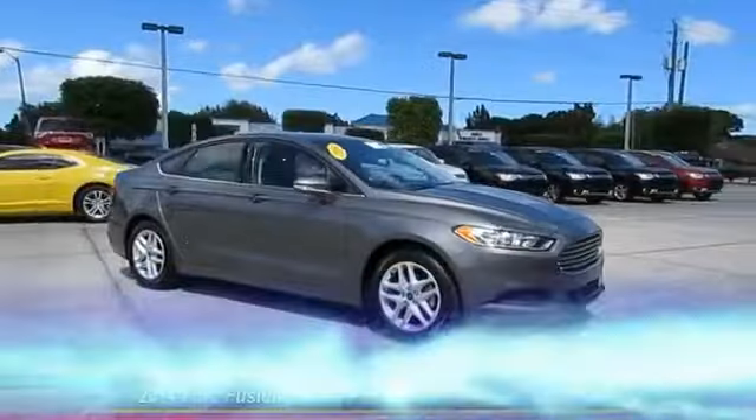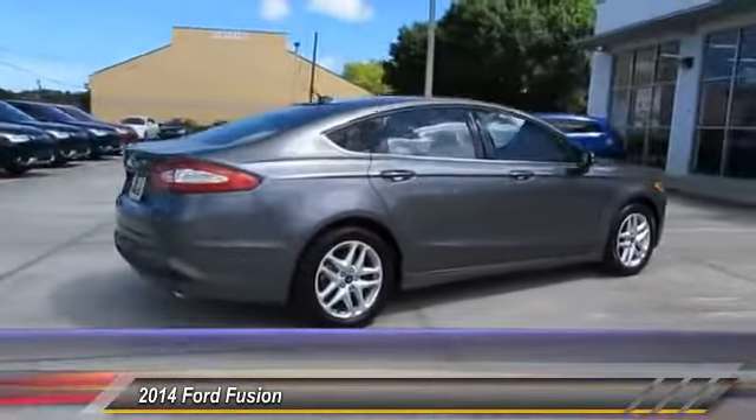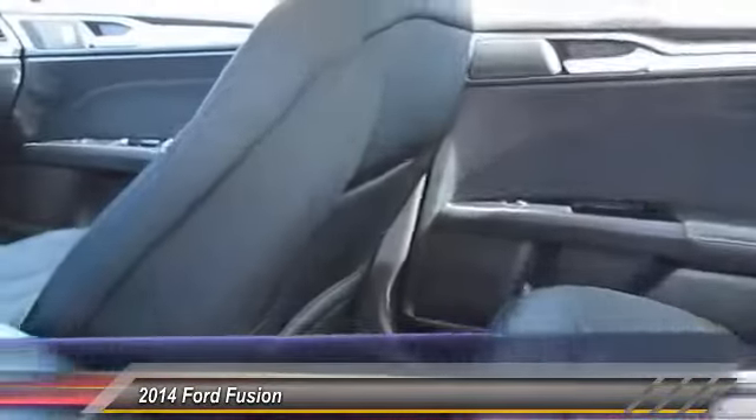The 2014 Fusion — you can have both impressive power and great economy. This Fusion is priced below $20,000 and has less than 35,000 miles.